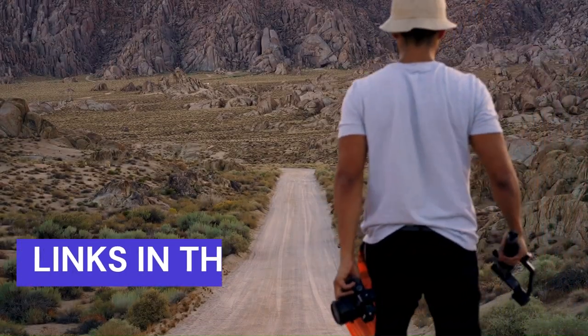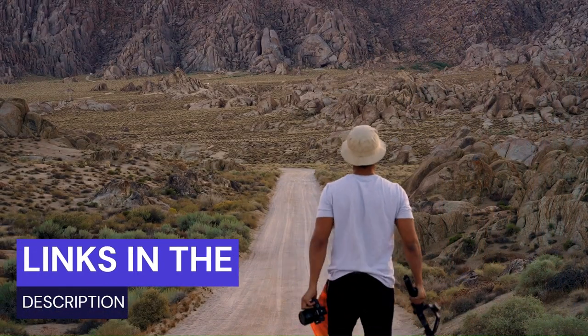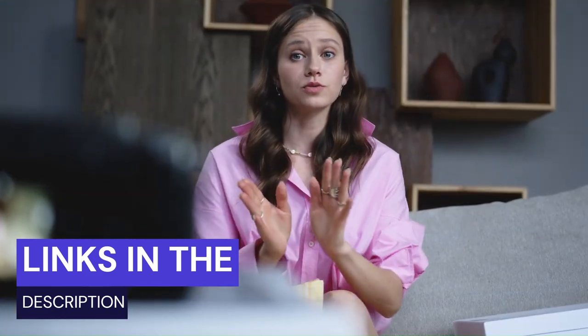You can get the best deals on these cameras by using the links in the description. So if you want to get the best vlogging cameras and support the channel, check out the links below and thank you for your support.